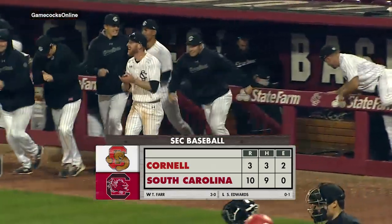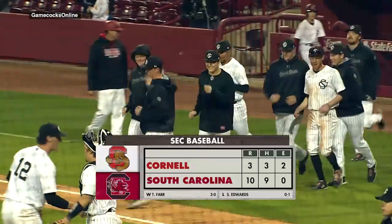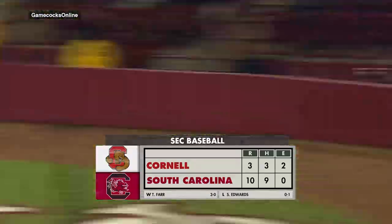In Columbia, South Carolina, the Gamecocks take the series over the Big Red of Cornell as they post 20 runs this weekend. They win game number two, 10-3.